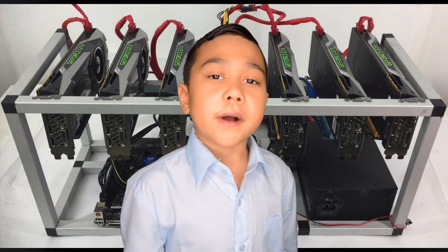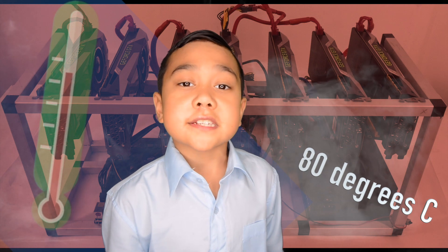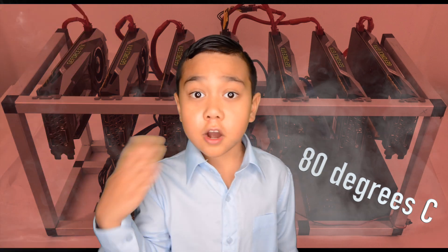Here's a tip: make sure your mining rig doesn't get too hot. Your graphics card shouldn't go above 80 degrees Celsius. And that's how most crypto coins get mined.